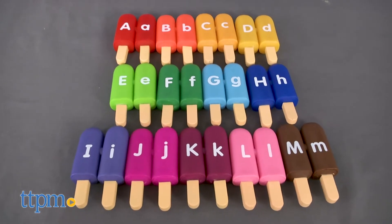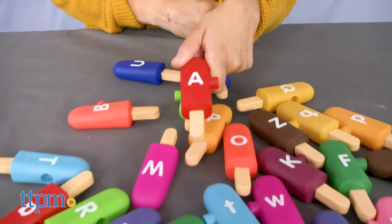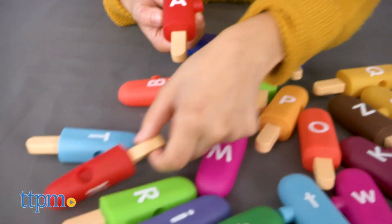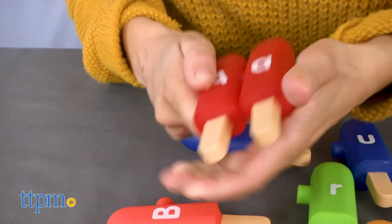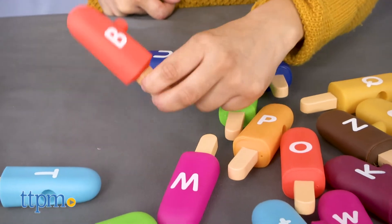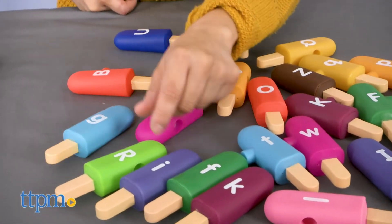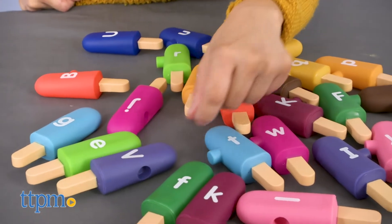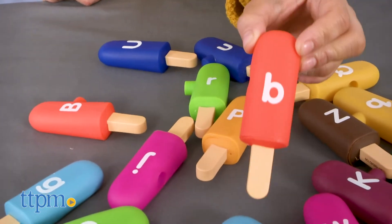After a good learning session, head over to the Alpha Pops set, which teaches children to match the lowercase to the uppercase letters and vice versa. The 26 double-sided colorful pops click together, allowing children to strengthen their fine motor skills, all while making it fun and creative. Alpha Pops is recommended for children two and up.